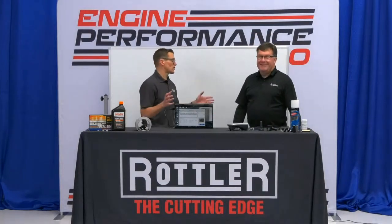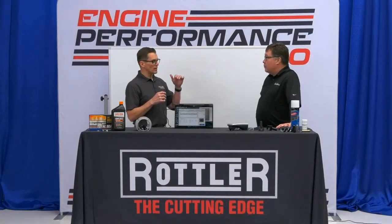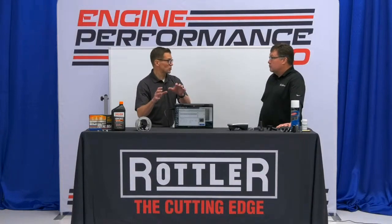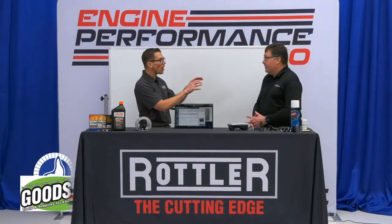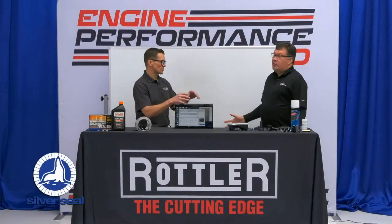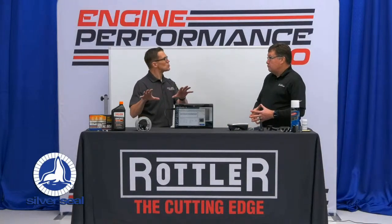Just saying, we talk about surface finish all the time, honing all these things. You made a point the other day that these cylinder surfaces are the most engineered surfaces on the planet. You deal with all kinds of surfaces, not just cylinders. So talk a little bit about surfaces, why they're important, and what makes these unique.